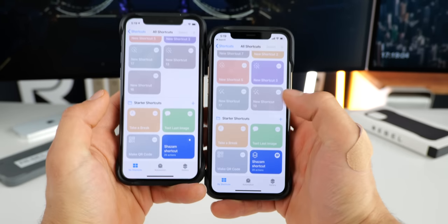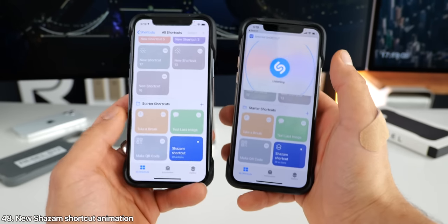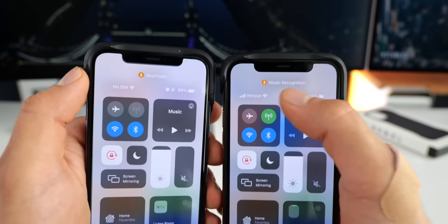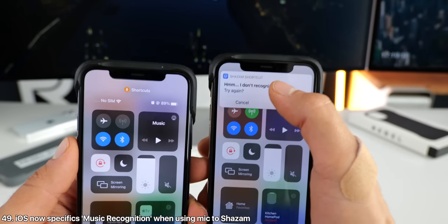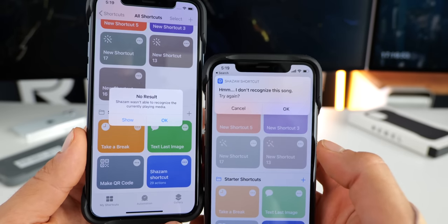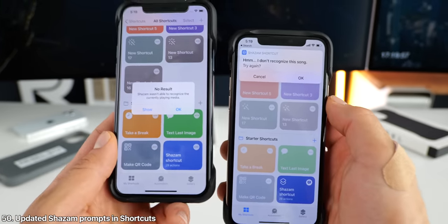Also when using the Shazam shortcut, there's now a very pretty animation built in up top — previously nothing would really happen. And when you go into your control center and see the usage of your microphone, it'll now specify 'music recognition' instead of just a vague shortcuts app. Also when Shazam doesn't recognize the song, you'll get a new prompt interface up top instead of the centered one from before.